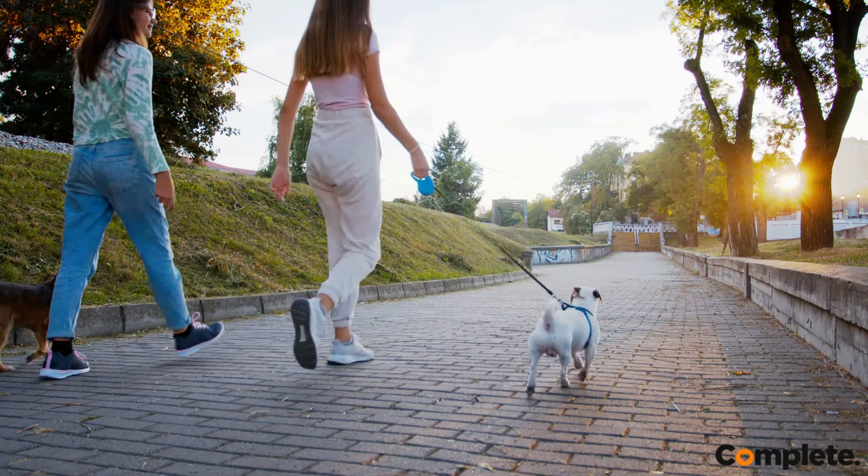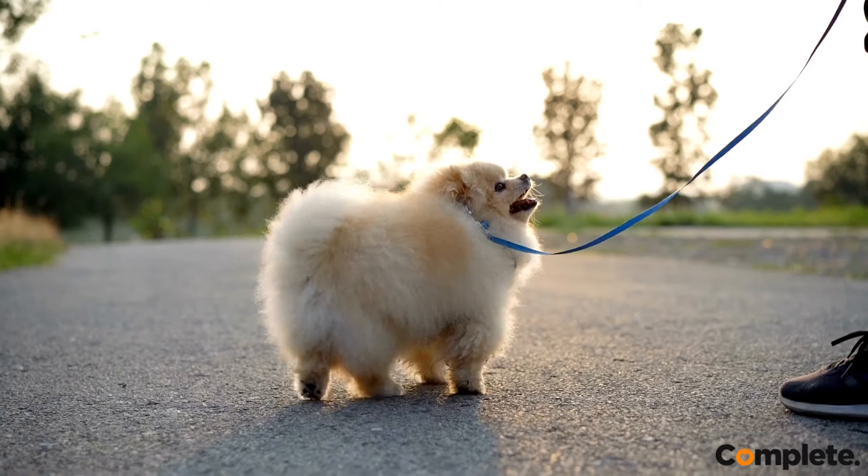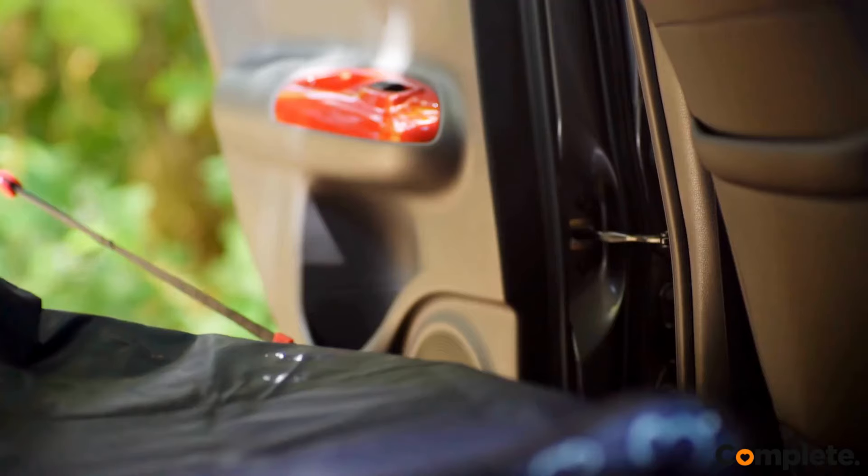Don't forget to take treats with you to the veterinary clinic too — this will ease their anxiety when they're being touched during their checkup. Take your dog on a brisk walk or have some extra play time before your vet visit so that they aren't full of pent-up energy.